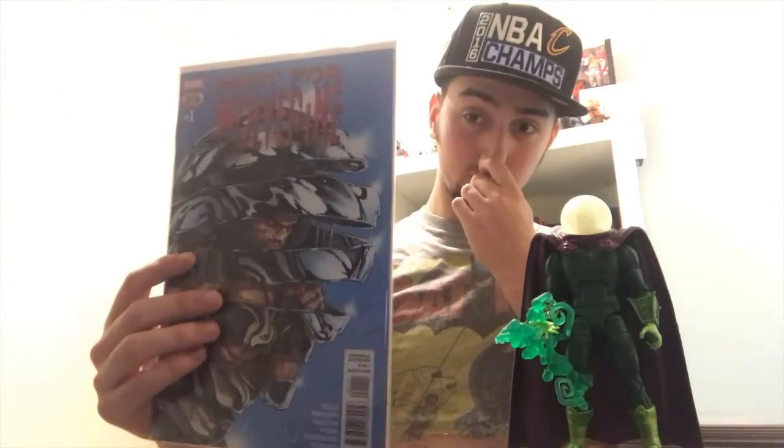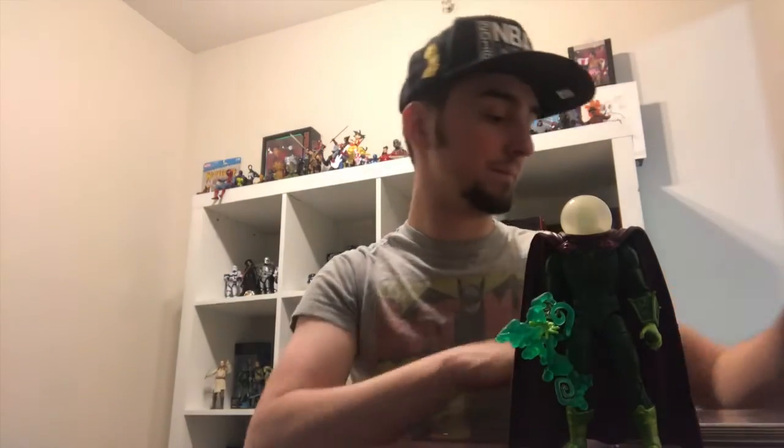These are from a couple weeks ago — hot: Return of Wolverine number one. Six dollar price tag, man, so dumb, but Wolverine came back and I wanted to see him come back so I picked it up. Here we have some Venom variant covers — this is the Weapon H variant, issue two, with Venom and Jack-O-Lantern.